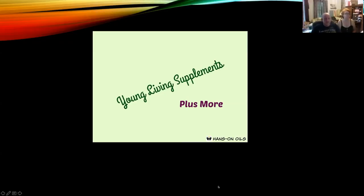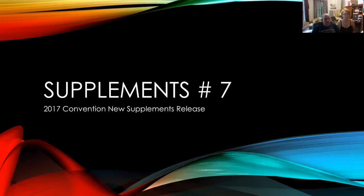All right, folks. Young Living Supplements plus more. Exciting stuff coming out this month that we're going to cover — convention, new supplements release. My wife went to convention and she found out some great stuff. We're going to see what we can cover here today and give you a heads up. So let's get started.